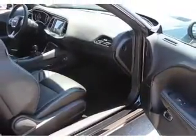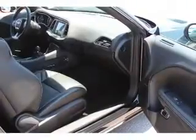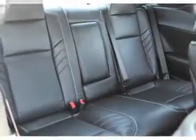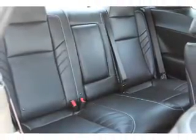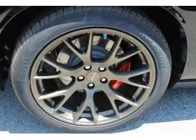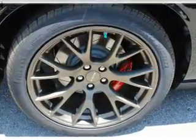Inside you'll find a heated steering wheel, leather seats, heated seats, Bluetooth connectivity, digital radio, Sirius XM satellite radio, and auxiliary input. Steering wheel controls, a premium sound system, push-button start — great quality at a great price.